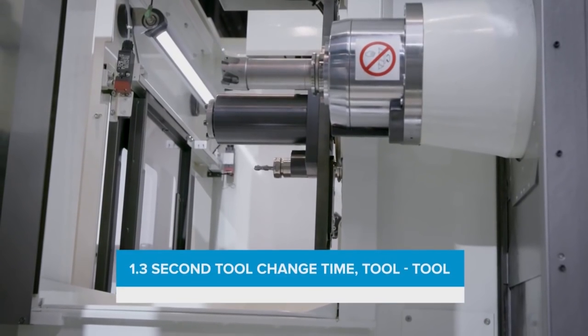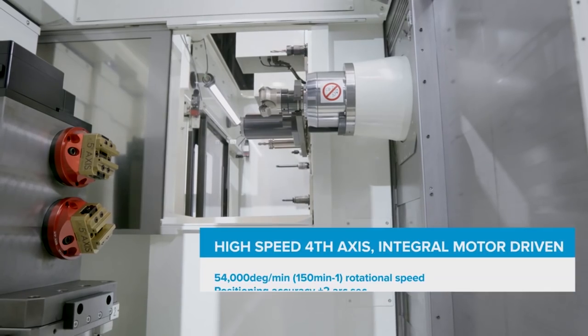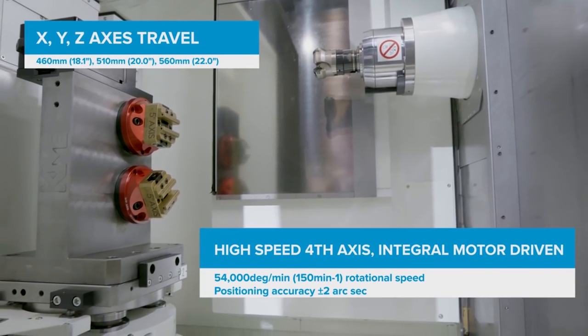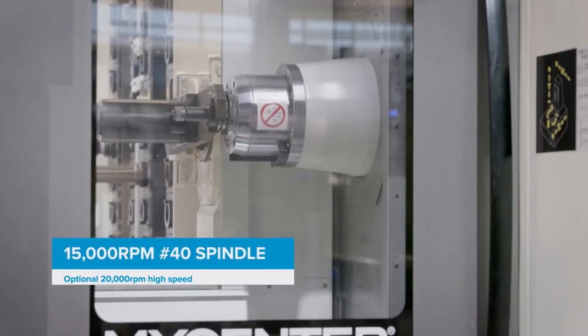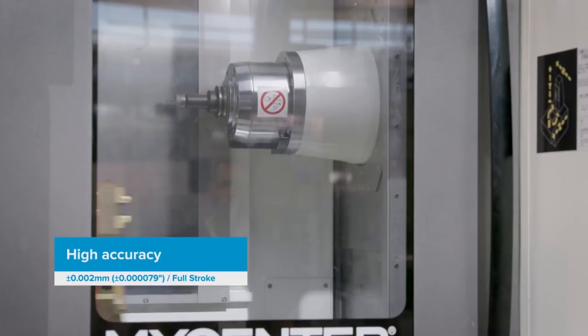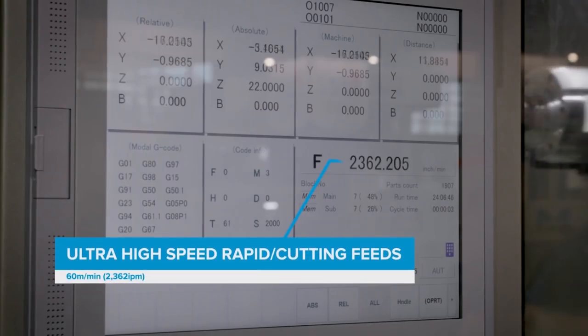A lot of machines are box guideway construction and associated with that normally we're talking about slower rapid feeds and movements. But that's not the case with the Kitamura either — how fast do these box guideway machines move? We were very shocked when we looked into the models they offer: right through up to the 800 machine, they can travel at 60 metres a minute on rapid traverse, and even more surprisingly they can also give you a 60 metre per minute feed rate.